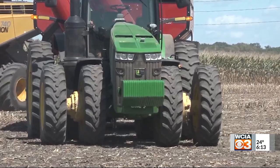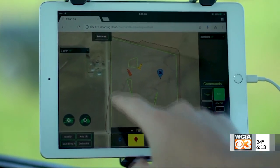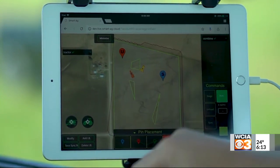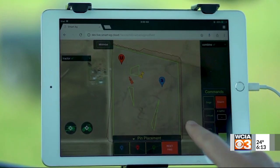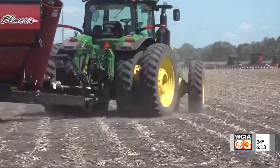In the combine we simply have a user interface which is an iPad that they can use to command the vehicle, and then our controls box and an antenna array that goes in the combine. That's our report from the farm. I'm Stu Ellis with WCIA 3, your local news leader.